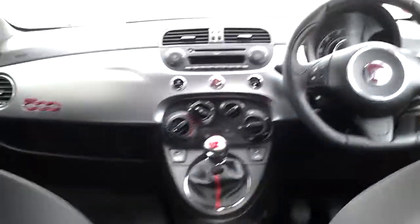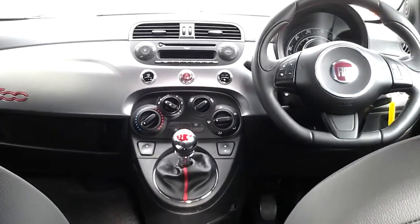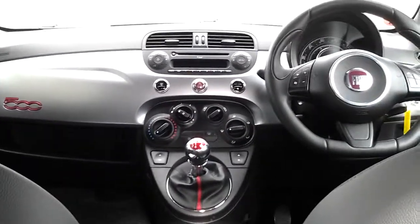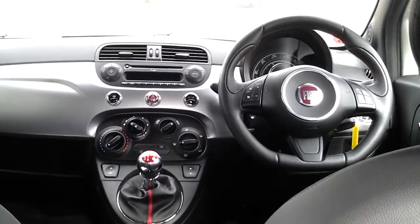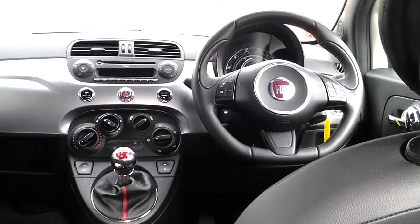As you can see in the interior, there's a lot of sports styling which is due to the S model. You get the sports gear knob, carbon effects on the inside, USB points along with a full MP3 compatible CD player, Bluetooth telephone, and also stereo mounted controls on the steering wheel.